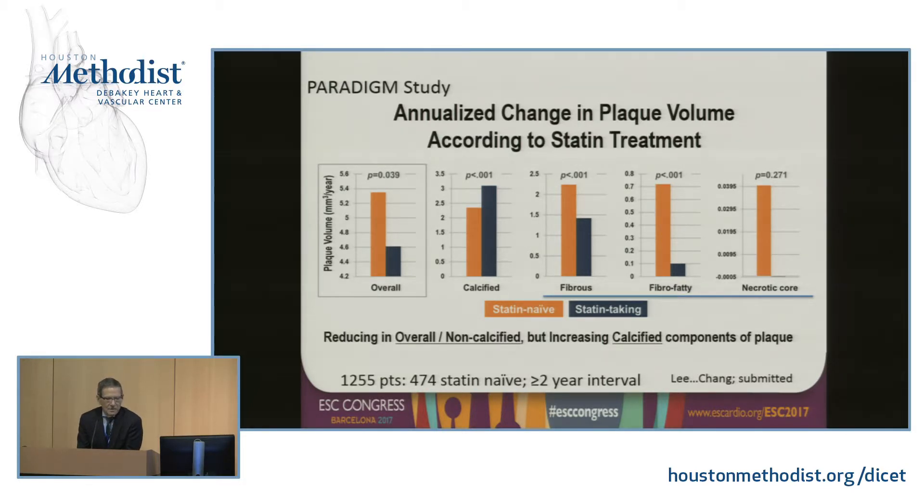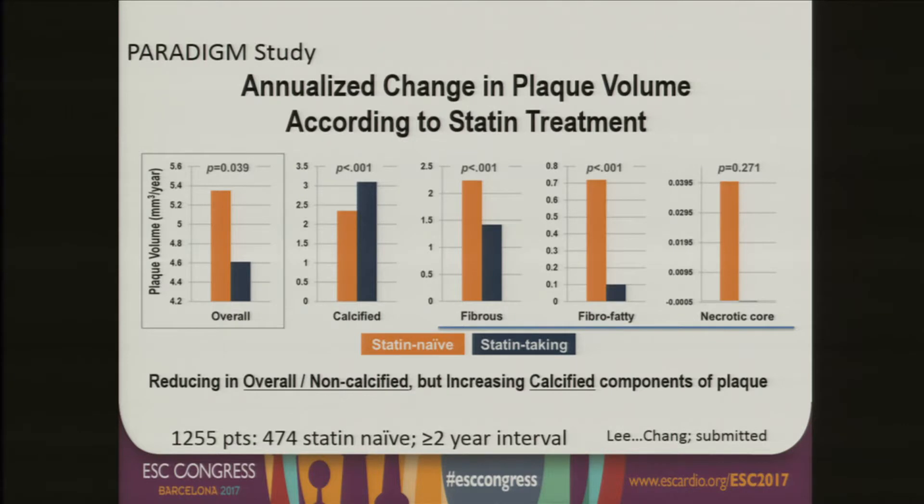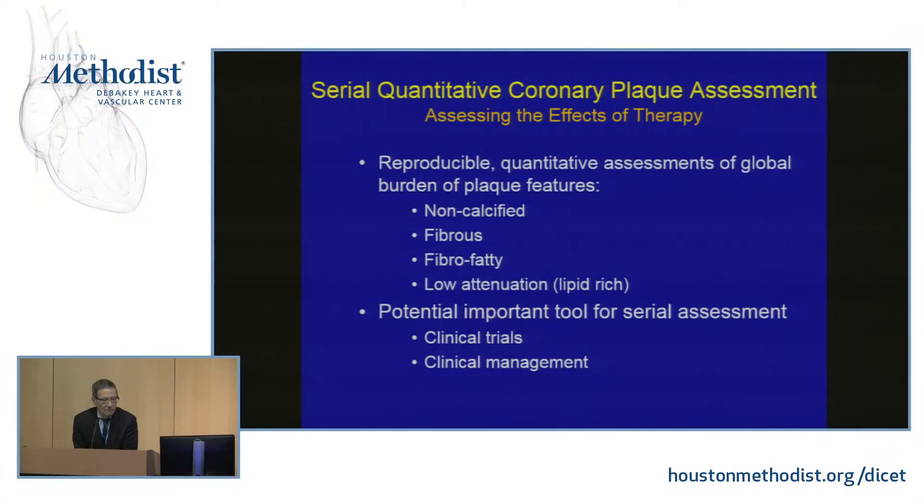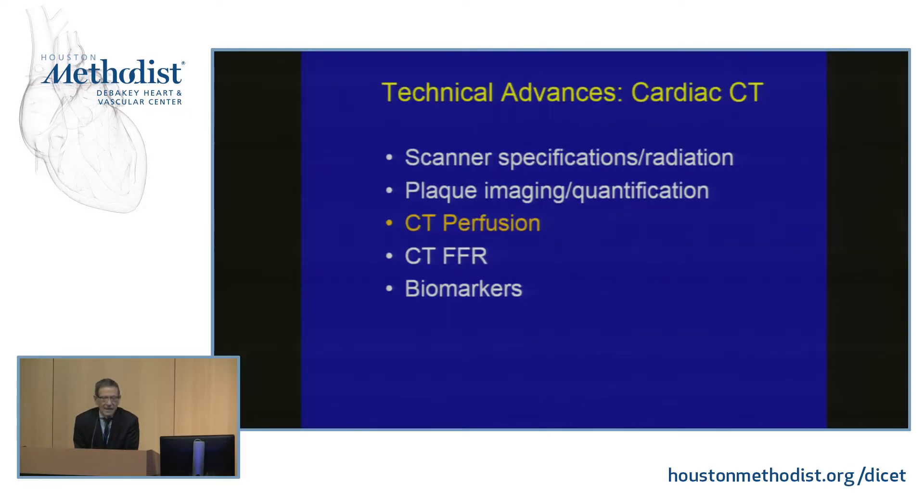A recently submitted article from the Paradigm Study by Hekje Chang and Jim Min found the same result in a large group of patients: calcified plaque increased over time, whereas all non-calcified plaque components decreased significantly in statin-treated patients compared to statin-naïve patients. This plaque assessment provides a reproducible, quantitative method for assessing global plaque burden — including non-calcified fibrous, fibrofatty, and low-attenuation plaque — regionally and globally, and will be important for both clinical trials and patient management.